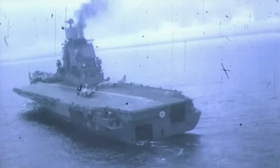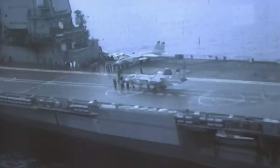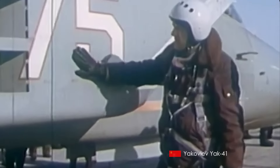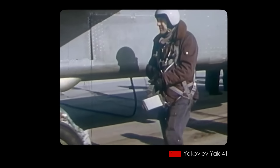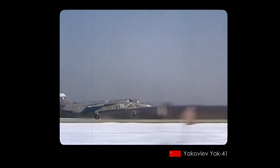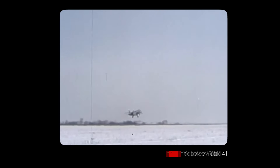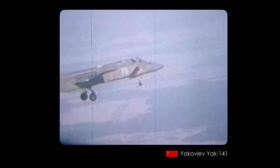You're probably asking yourself: why am I saying Yak-41 when the title says Yak-141? There's an interesting piece of trivia behind that. During flight testing a couple of years prior, 12 world records were set, but the Soviets wanted to keep the aircraft secret. So instead of its real designation, they called it the Yak-141 — and that name simply stuck in the West.